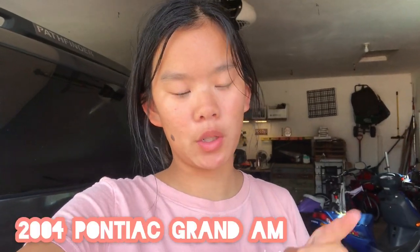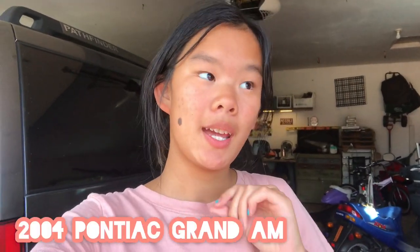Alright you guys, so it's time for the tour of my car. I decorated it and everything like you saw. And now I'm going to finally reveal the car that I have. I have a 2004 red Pontiac Grand Am. I love it honestly so much, and I'm really excited to start driving it. So let's go start the tour.